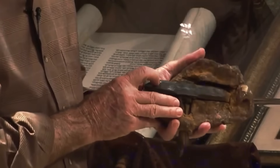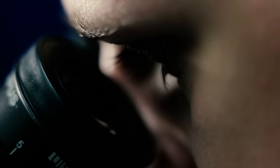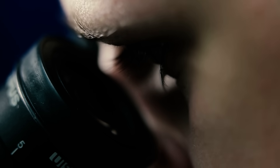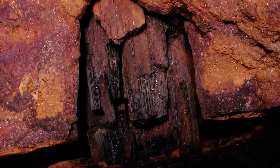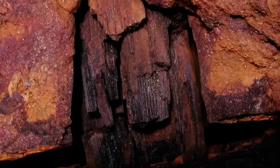Perhaps the most telling aspect of the London Hammer might be what hasn't been done to it. Despite numerous requests, the hammer's wooden handle has never undergone comprehensive carbon dating. When a limited test was finally conducted in the late 1990s, the results suggested the wood was no more than 700 years old.